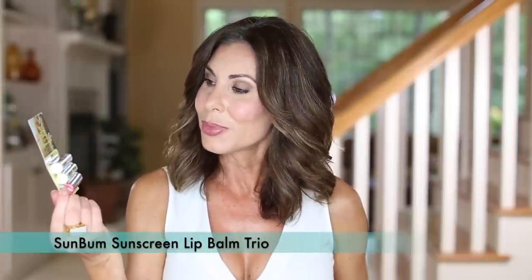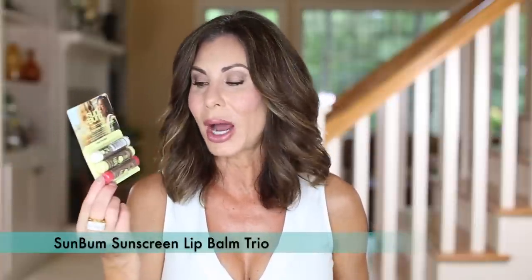Sticking with the sunblock theme, I stocked up on the Sun Bum sunscreen lip balm. This is a great product. I decided to get the three-pack because I have a feeling a lot of people on vacation will be asking if I have a lip balm — so I can pass these out. We have coconut, banana, and watermelon. I'm not a coconut fan, but banana or watermelon will be fine for me. These are a must to have.